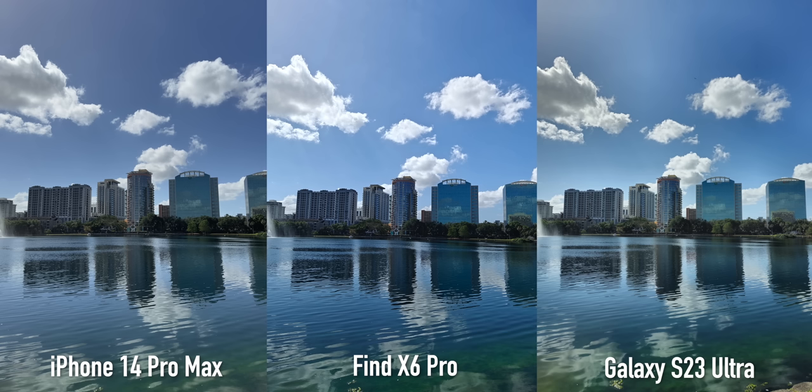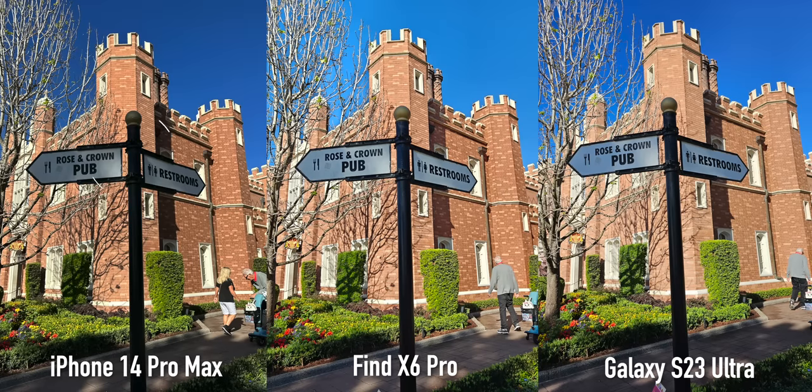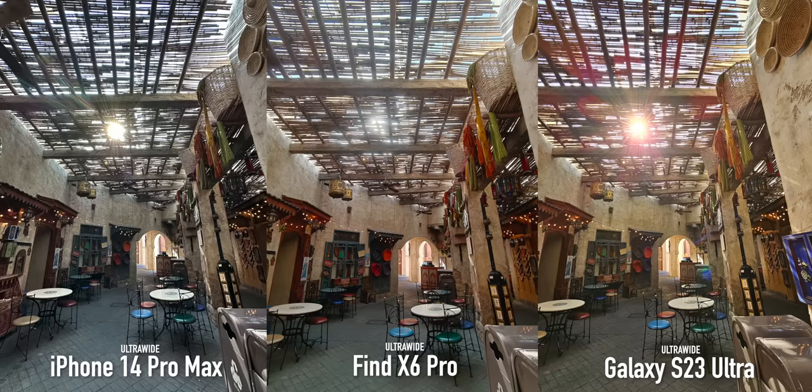I do hope they tune the camera to reduce some of that highlight clipping. The iPhone typically leans toward a more muted shot and heavily controls the highlights, so contrast is usually heavier, where the Galaxy S23 Ultra a lot of times meets in the middle of the two, which makes the picture so appealing.